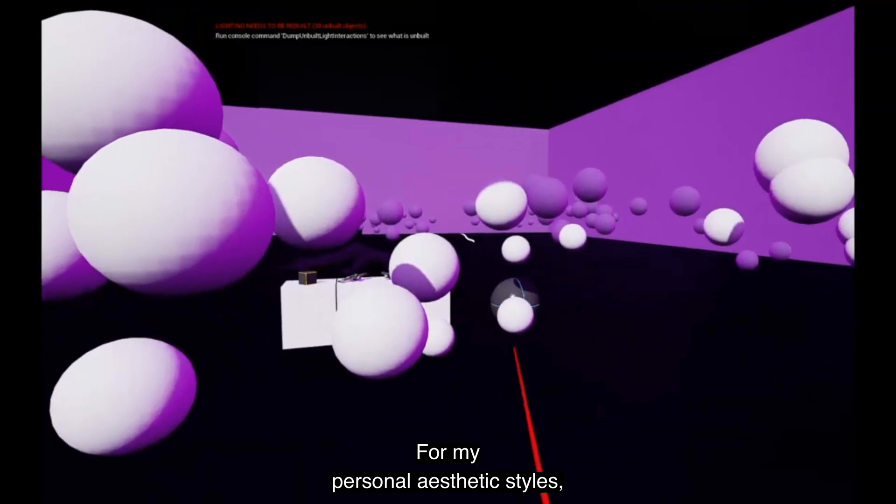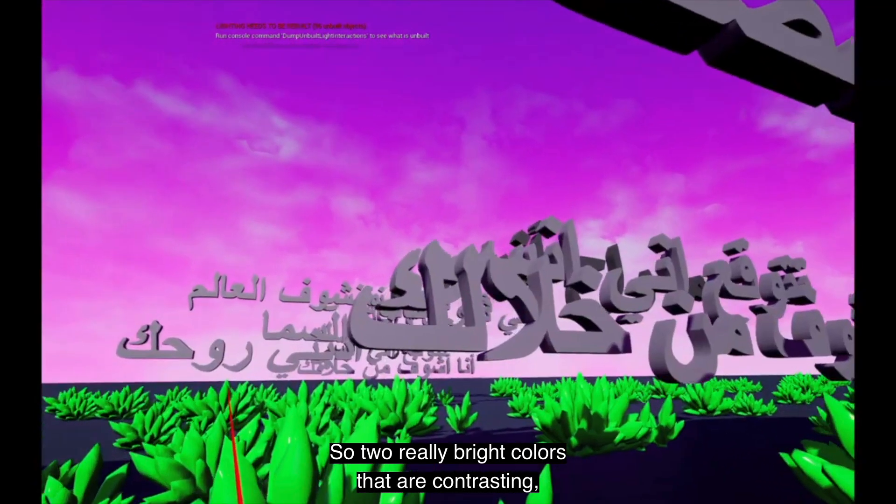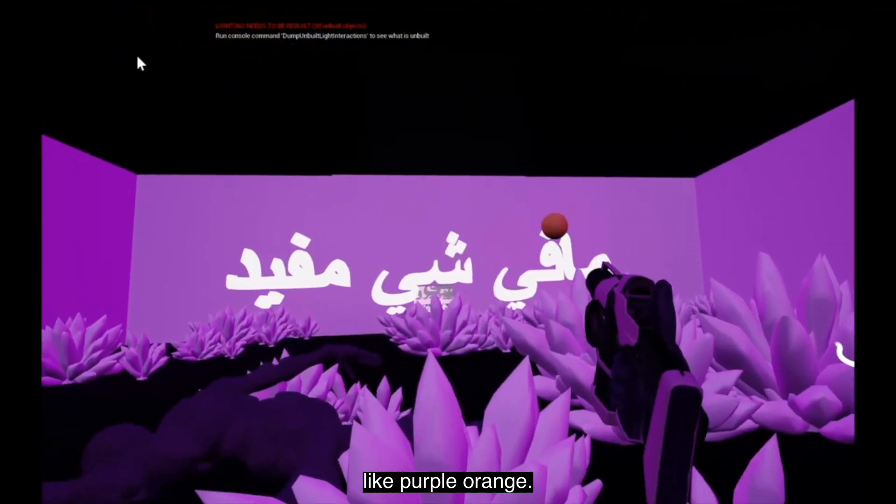For my personal aesthetic styles, I always like having duo tones — two really bright colors that are contrasting, whether it's like cyan and magenta, red and blue, or like purple and orange.